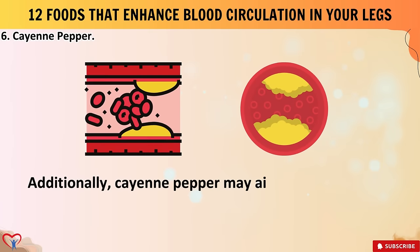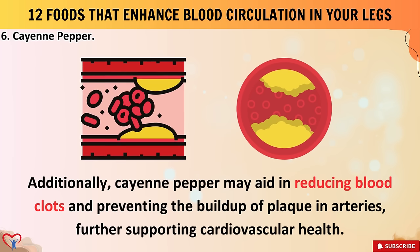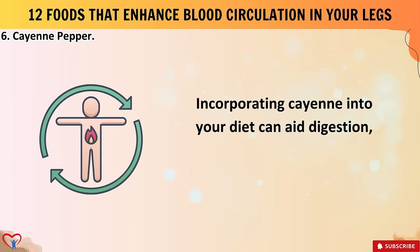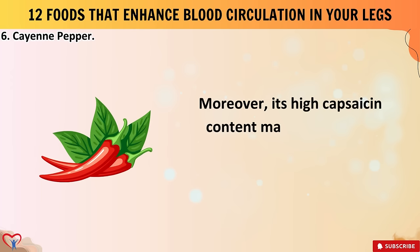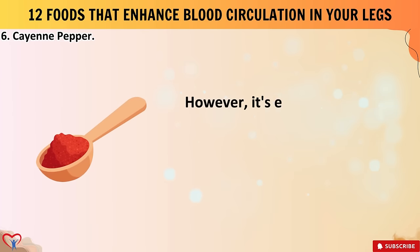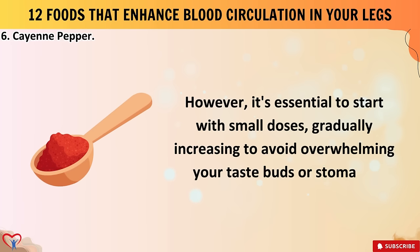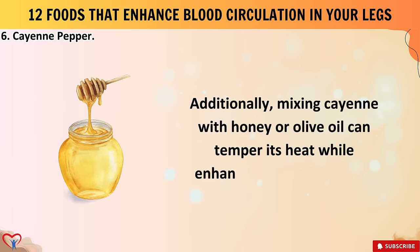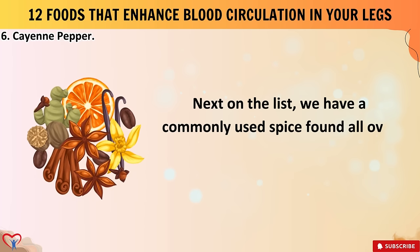Cayenne pepper may also aid in reducing blood clots and preventing plaque buildup in arteries. Incorporating cayenne into your diet can aid digestion, boost metabolism, and alleviate pain. Its high capsaicin content makes it a potent natural remedy for colds and congestion. Start with small doses, gradually increasing to avoid overwhelming your taste buds or stomach. Mixing cayenne with honey or olive oil can temper its heat while enhancing its flavor profile.